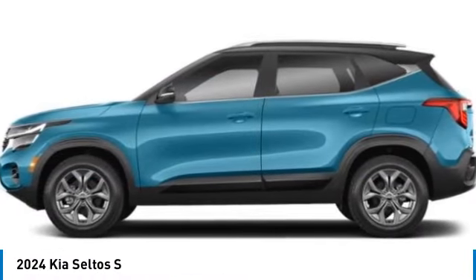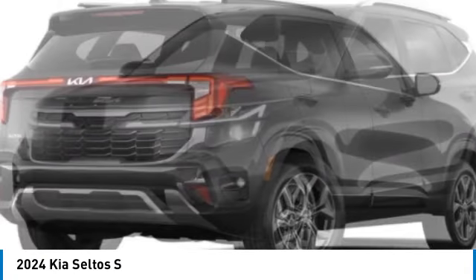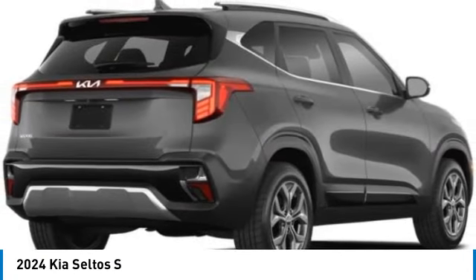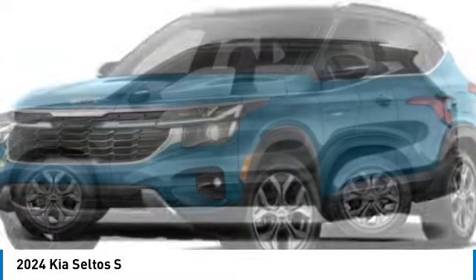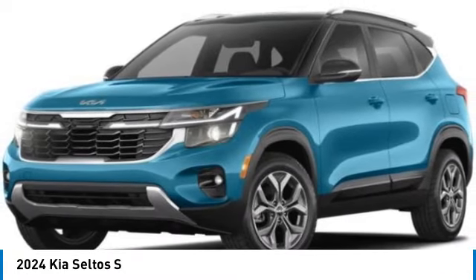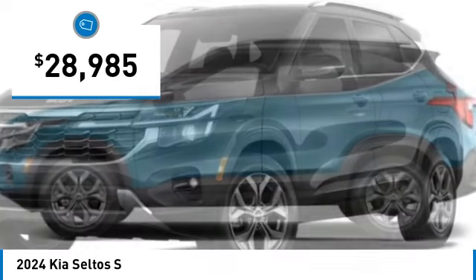Take a ride in the 2024 Seltos. The Kia Seltos is sure to stand out with its appealing front end. The Seltos offers a robust number of interior features and a large amount of space for the smallest SUV in its class, and is priced below $30,000.